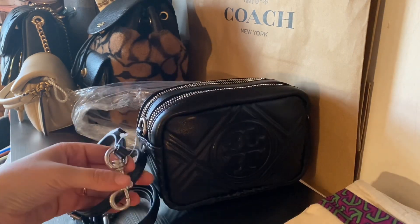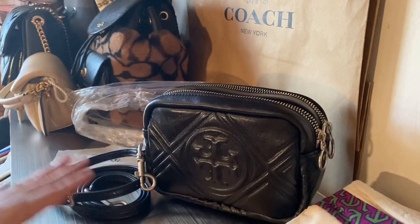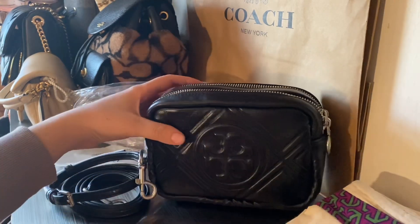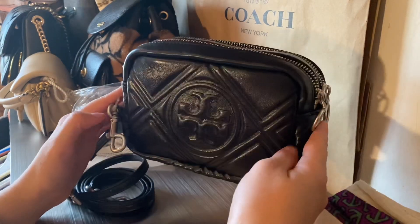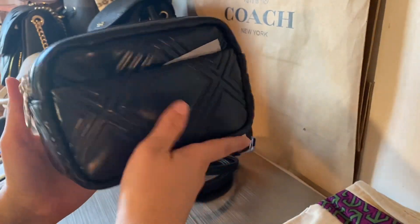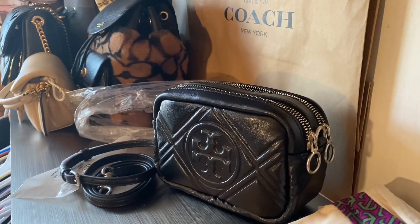And yeah, look at this. It's not like a shiny silver — it's not. But I am so excited to start using her and she is soft. I haven't really seen any videos on YouTube about this bag, so I'm happy to be doing this video. This is really soft. So yeah guys, thanks so much for watching and have a good one.